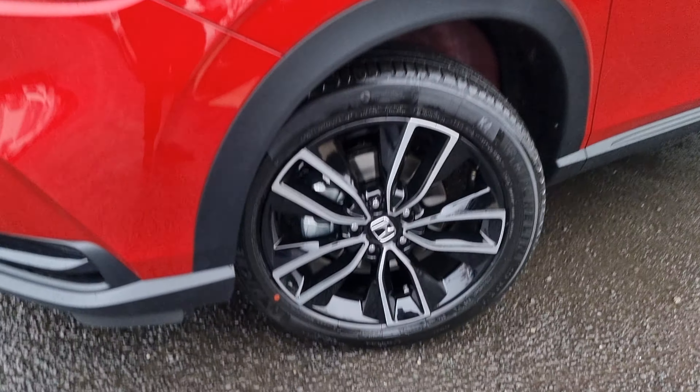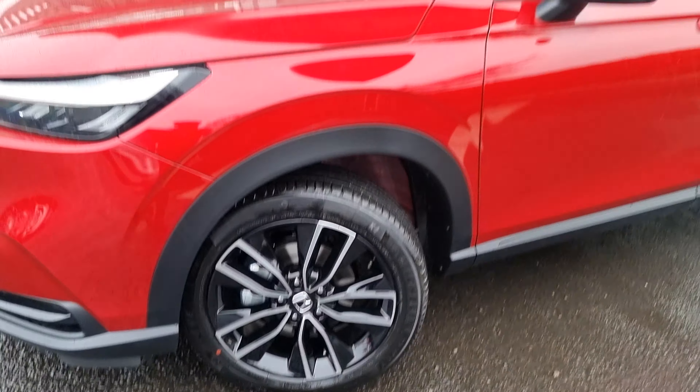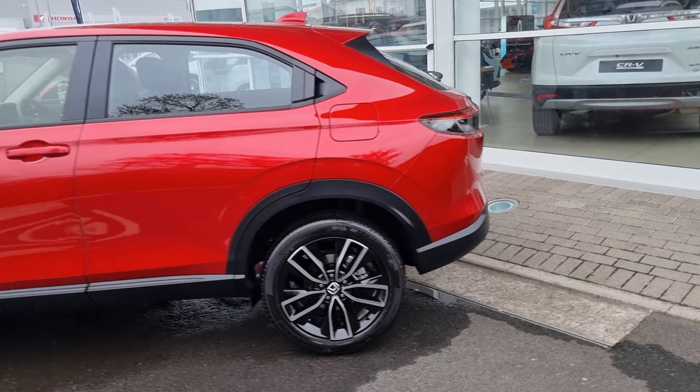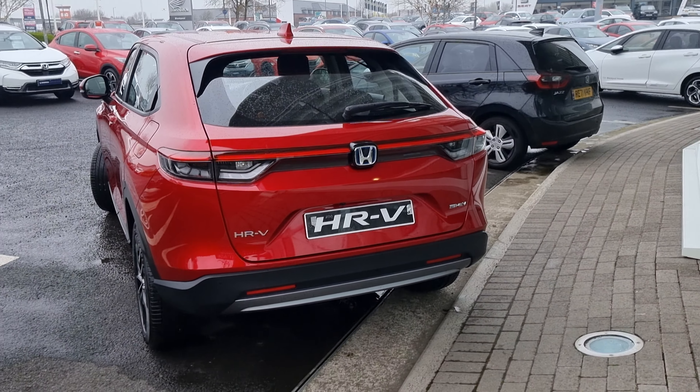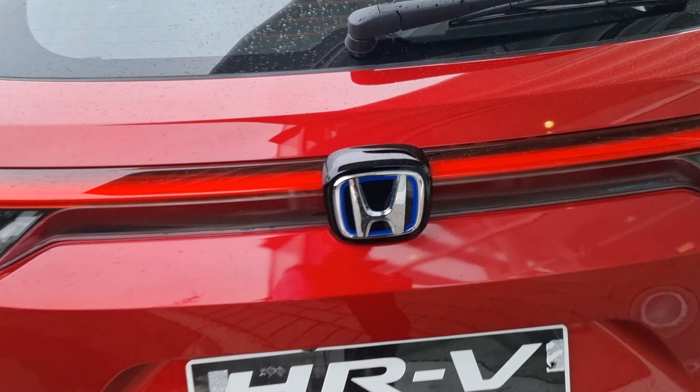The Elegance comes with the 17 inch alloys as standard. As you can see they are quite a nice design. The colour also makes the car look 10 times better. This colour is Premium Crystal Red and it is around £800 to add on to the price of the vehicle.